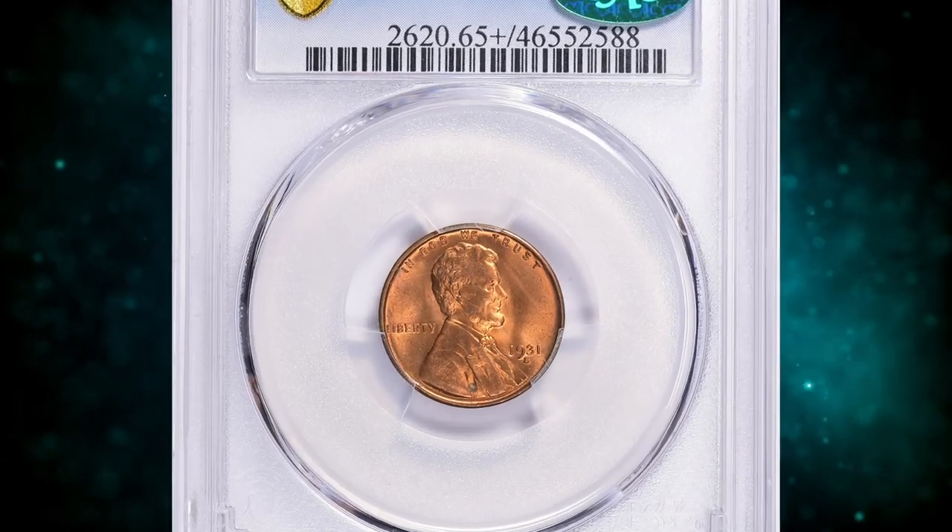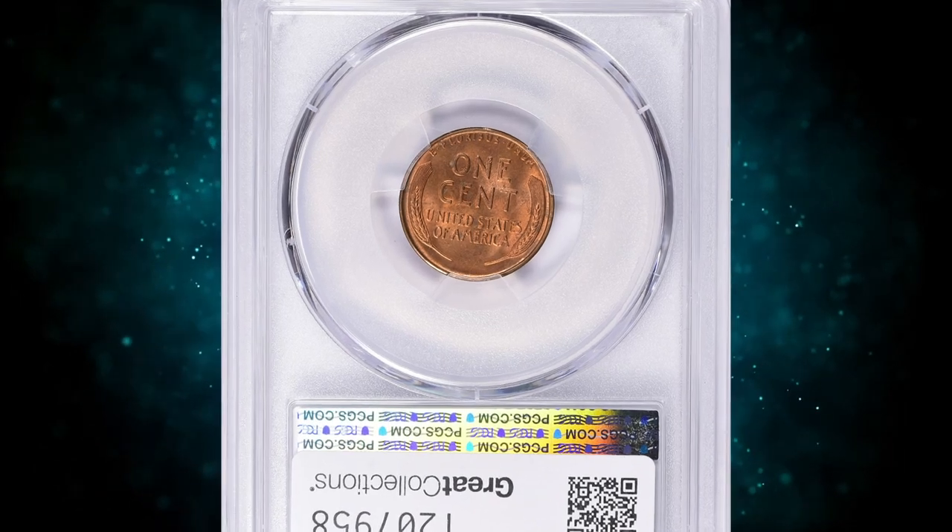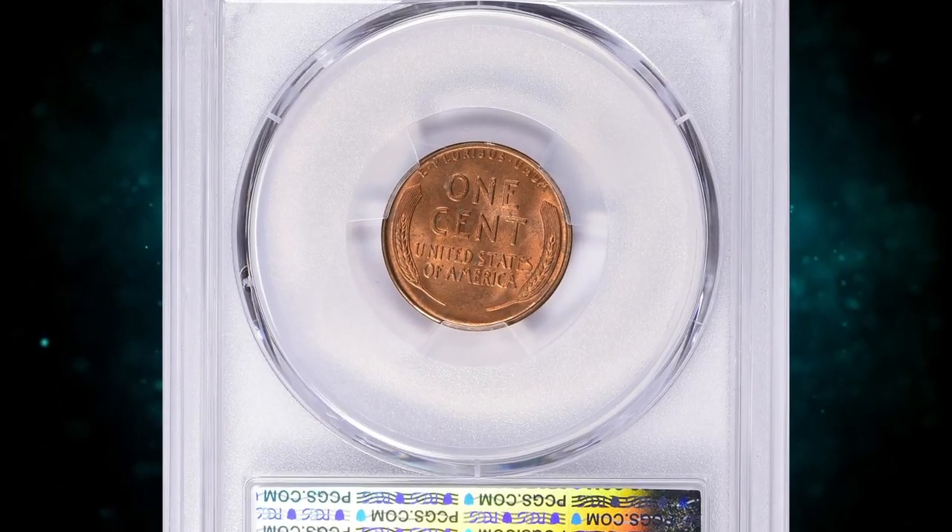Number 16: this is a 1931-S Lincoln cent in MS65 Plus Red condition, comes with a green CAC label on the holder.